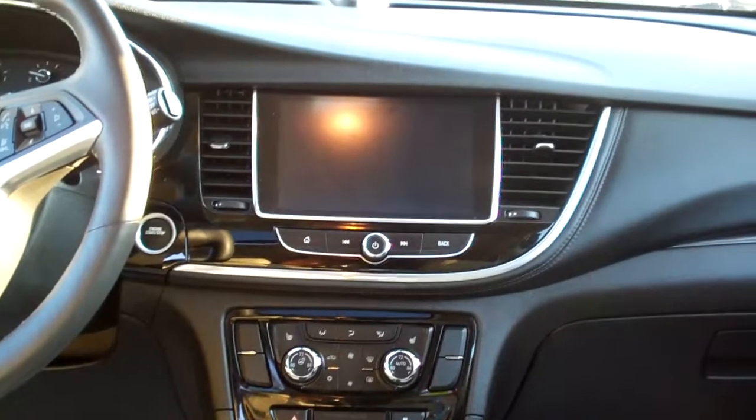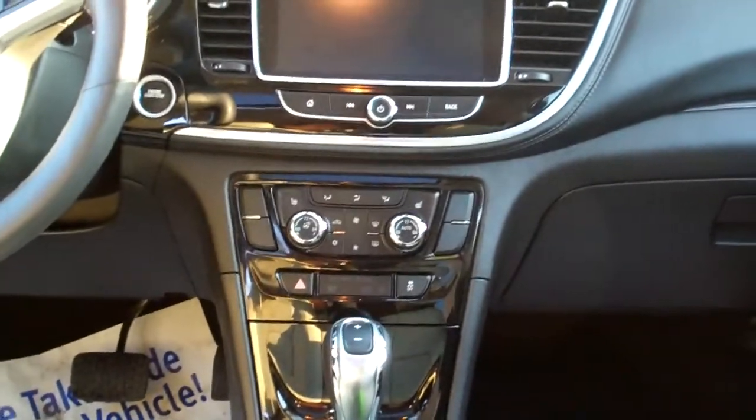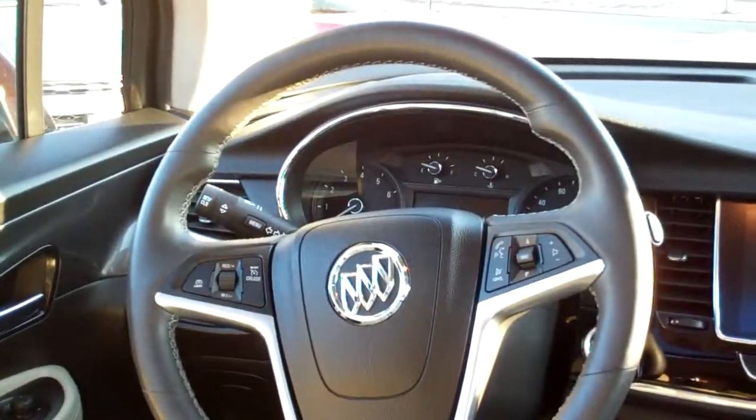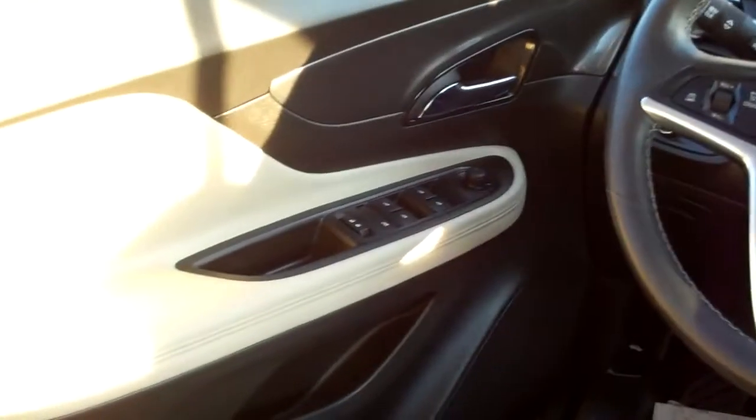You know, with your Bluetooth phone and all that, it's got projection, Apple CarPlay and Android Auto, dual automatic climate control, heated seats, heated steering wheel, auto shift, cup holders, radio and cruise control on the steering wheel along with Bluetooth, power windows, door locks, mirrors, a power seat over here, nice analog gauges, and a sunroof.